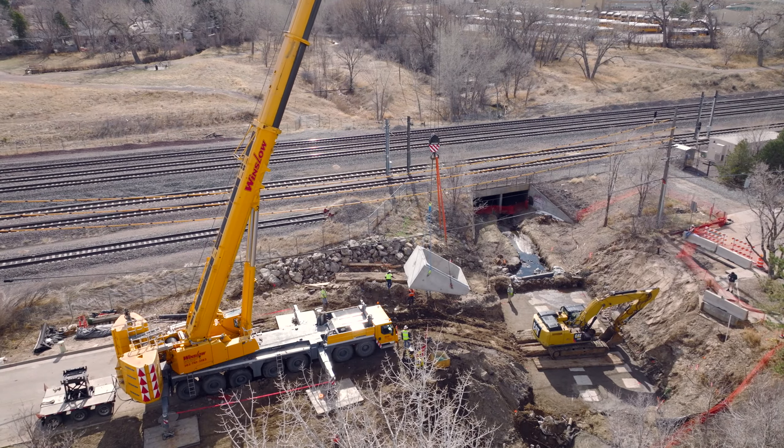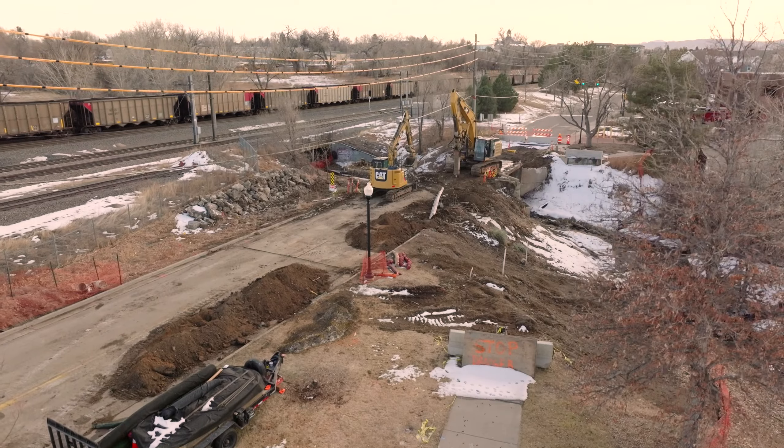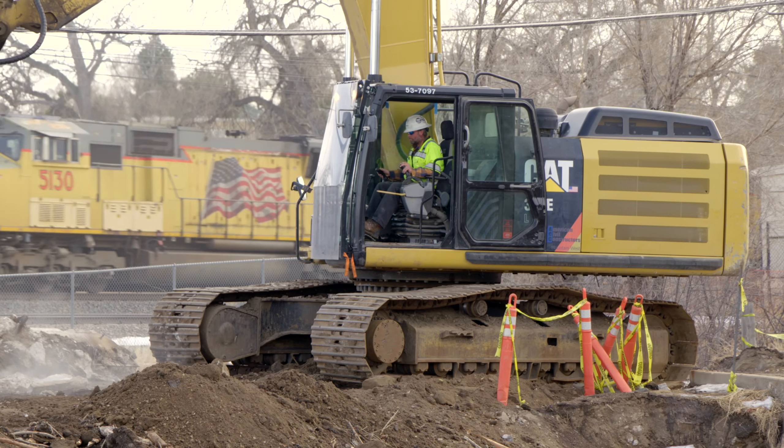The design scope also included gas main relocation, a Denver Water distribution main replacement, structural supports for the concrete box culverts over the 60-inch Denver Water conduit, roadway design, landscaping, and environmental and historic features. Prior to construction, a 6-inch XL gas main was relocated into deep bedrock to avoid any future conflicts with the proposed construction.